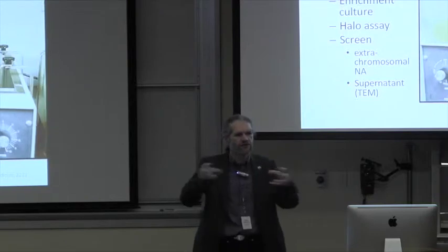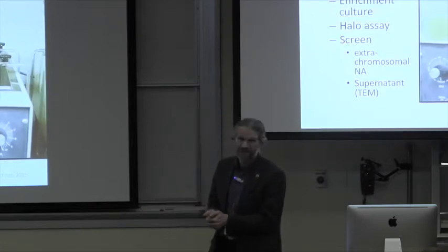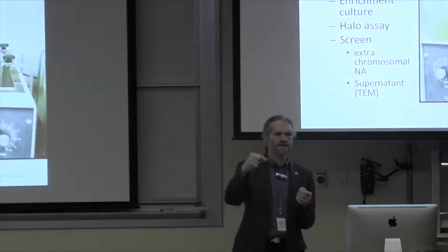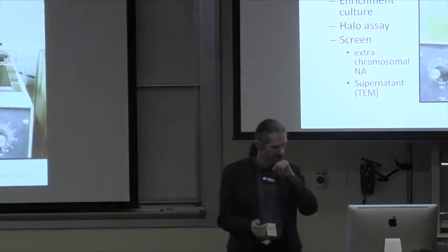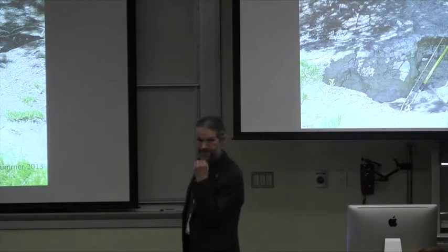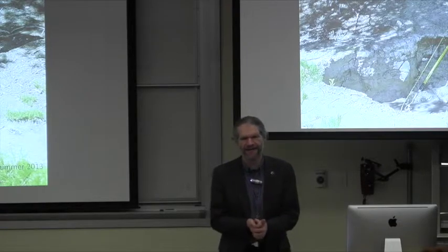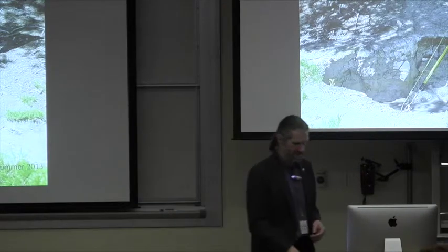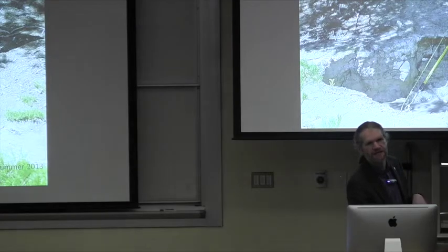How do we collect these samples? We go out to volcanic hot springs wherever we can find them: temperatures above 70 degrees C, pH below four. We take a sample, bring it back to the lab, put it in artificial hot springs, grow enrichment cultures, do halo assays, look for extracellular nucleic acid, and then look under the transmission electron microscope. We collect with a really long pole because that hot spring I just showed you is 90 degrees C and pH about one and a half. A lot of people ask if I'm worried about the viruses I work with — no, I'm worried about the environment. I don't want to fall into one of these things.